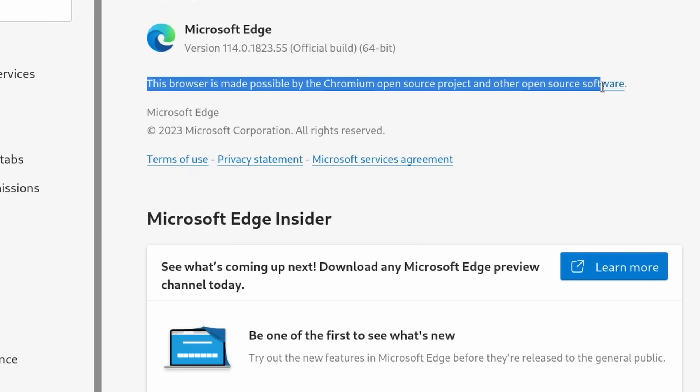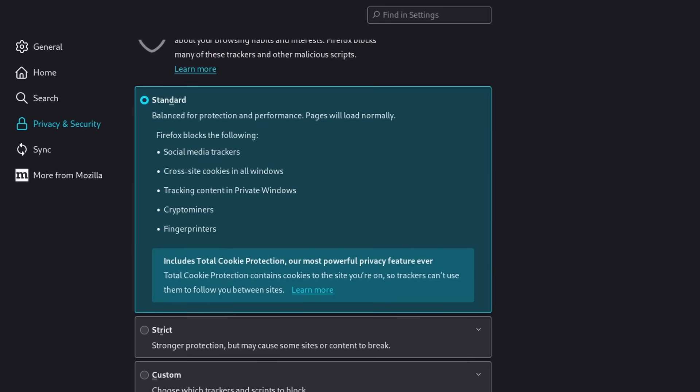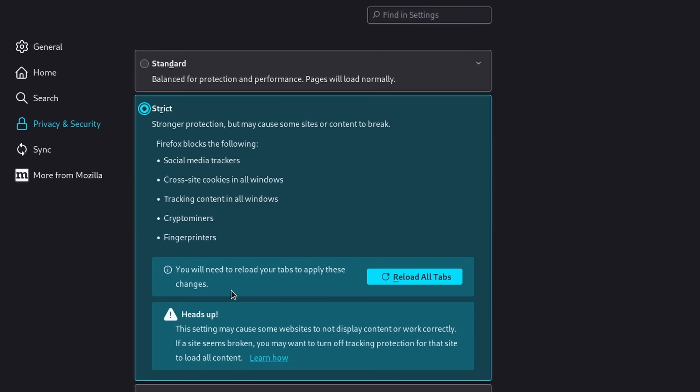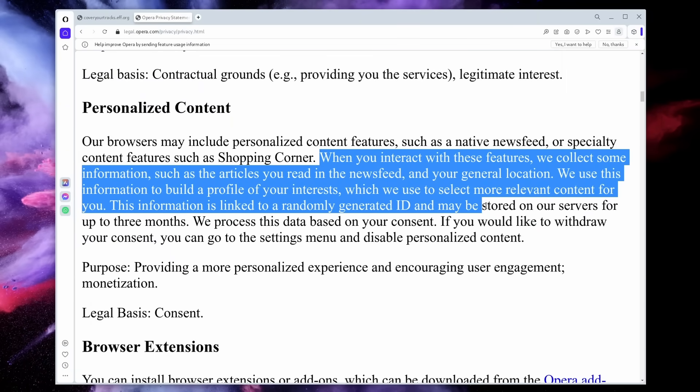Today, most web browsers use the exact same base, Chromium, apart from two: Safari and Firefox. But that doesn't mean that all web browsers are equal or the same, especially when it comes to privacy. They all have vastly different tracker blocking features, they don't all resist fingerprinting, and depending on the company that makes them, they can collect no data at all, or a lot of it. So today, we'll look at all the major web browsers and we'll try to find the best options to stay private online.